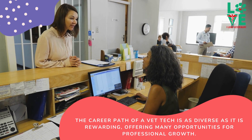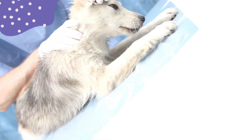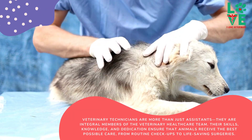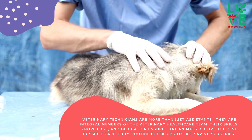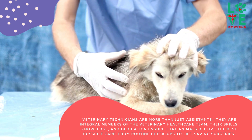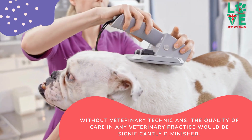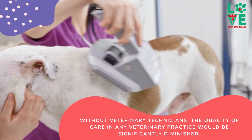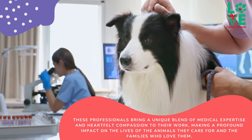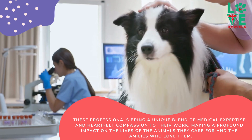Veterinary technicians are more than just assistants — they are integral members of the veterinary healthcare team. Their skills, knowledge, and dedication ensure that animals receive the best possible care, from routine checkups to life-saving surgeries. Without veterinary technicians, the quality of care in any veterinary practice would be significantly diminished. These professionals bring a unique blend of medical expertise and heartfelt compassion to their work, making a profound impact on the lives of the animals they care for and the families who love them.